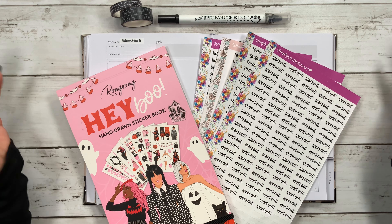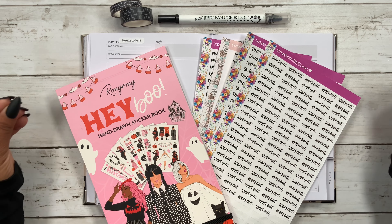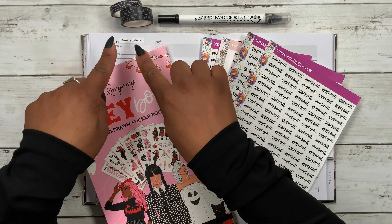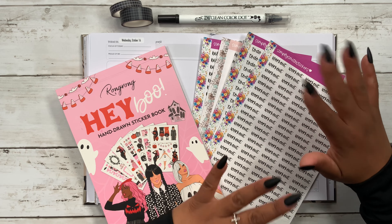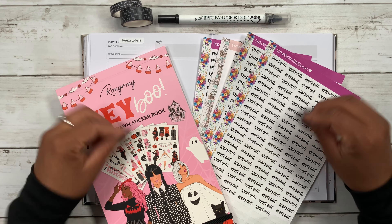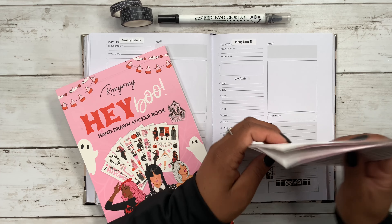Welcome back to my channel! If you're new here, my name is Stephanie. For today's video I am planning in my Go Getter Girl catch-all, and I'm going to be using Rongrong's Hey Boo sticker book. I also have my Planything grid washi, zikling colored out, and of course my Simply Smith Scrub stickers. All of the shops will be linked down in the description box below so you guys can check them out and possibly save some money on your order.